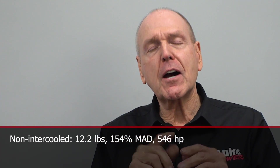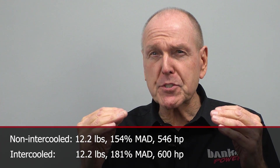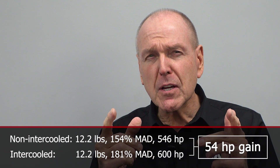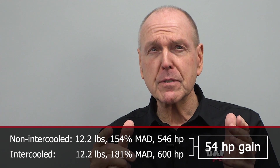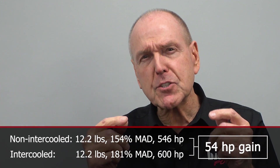What we just saw was a huge horsepower increase and the boost gauge never moved. On the first run we had 12 pounds of boost and 154% manifold air density. On the second run we added intercooling — we had 12 pounds of boost but 181% manifold air density, and we gained 54 horsepower. Again, the boost never changed. Two wildly different horsepower numbers with the same boost. How did we gain horsepower with the same boost? Because the manifold air density increased. By cooling the air, the turbo was able to shove more air into the manifold. The boost gauge only reports the pressure of the air, not how dense it is. This is why the boost gauge is dead to me.